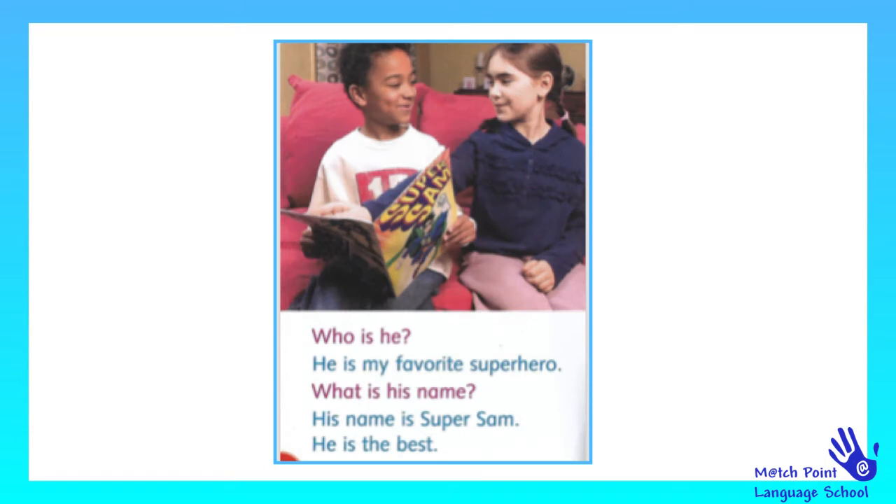Who is he? He is my favorite superhero. What is his name? His name is Super Sam. He is the best.